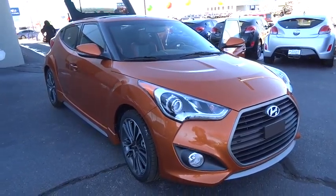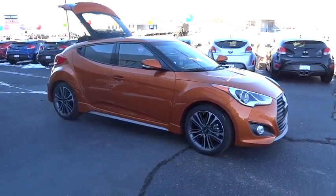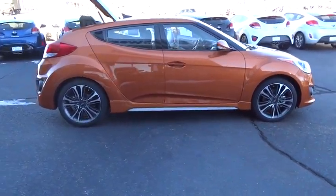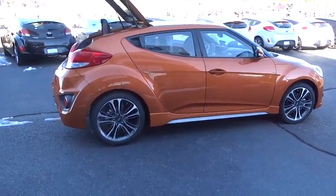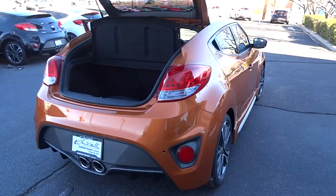2016 Veloster. The Veloster's innovative body style and unique design make it unlike any other small car out there. Pair that with a fuel efficiency that pushes the 40 miles per gallon barrier and you've got one sweet ride. Come see the car for yourself.